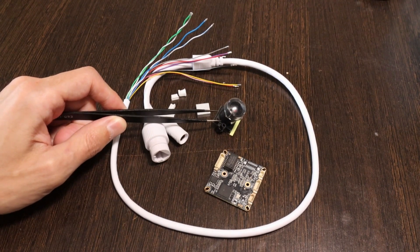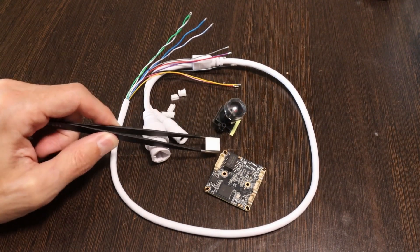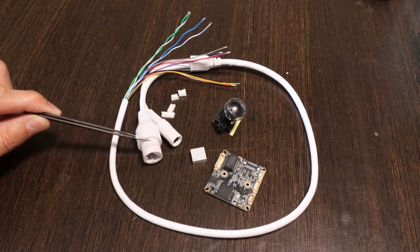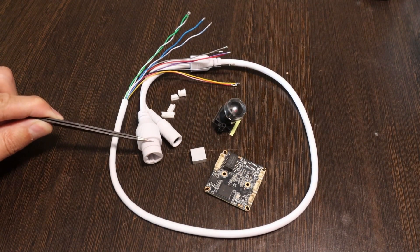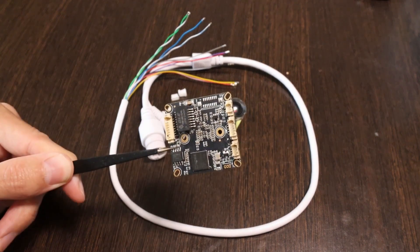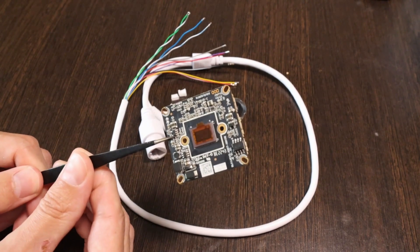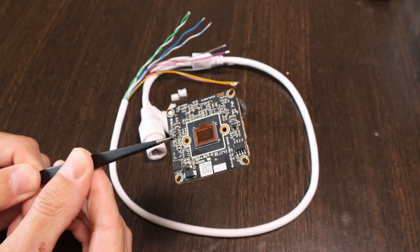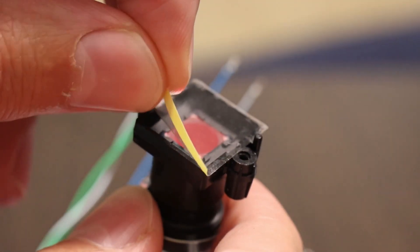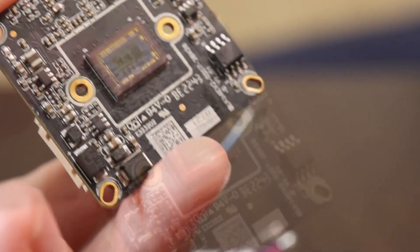On the table are the main components: the camera, a 28mm lens, a heatsink for cooling the processor, a power cable, and a 100 megabit network cable. On one side of the board is the processor, and on the other side is the sensor itself — look how small it is. I'm attaching the lens now.